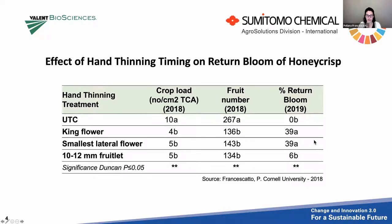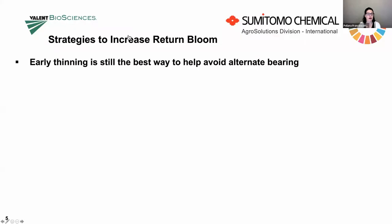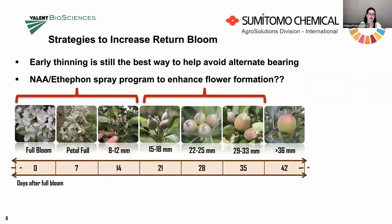My point is this: early thinning is really important for return bloom. If we talk about strategies to increase return bloom, early thinning is still the most important — the best, cheapest, and easiest way to help avoid alternate bearing. It's still the best way to try to get those flowers coming back every year. You may ask about the NAA and ethephon PGR spray programs we've been using to enhance flower formation. I've done many studies with ethephon in the past on Honeycrisp and Fuji, and the results were never very consistent.